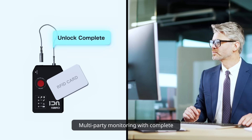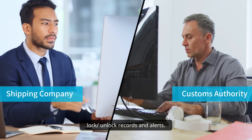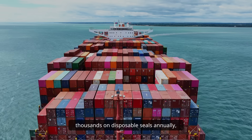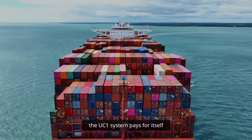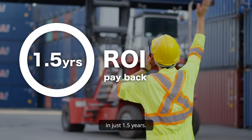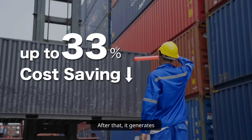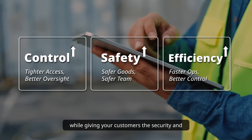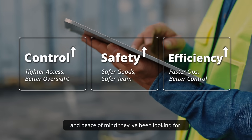Multi-party monitoring with complete lock-unlock records and alerts. For a typical mid-sized company that spends thousands on disposable seals annually, the UC-1 system pays for itself in just 1.5 years. After that, it generates a 79% annual saving on seal costs, while giving your customers the security and peace of mind they've been looking for.